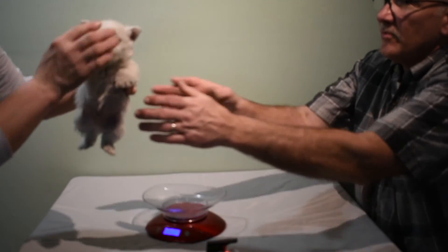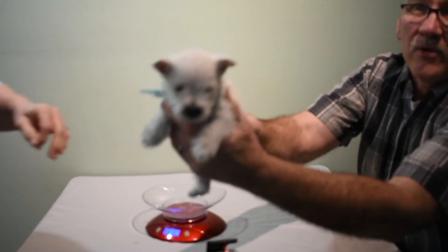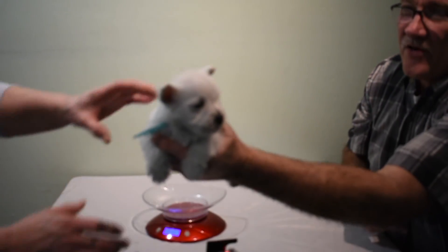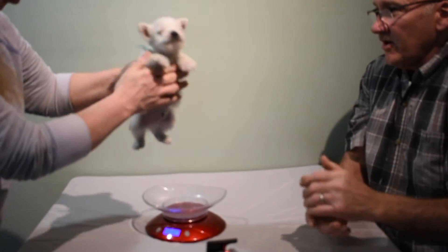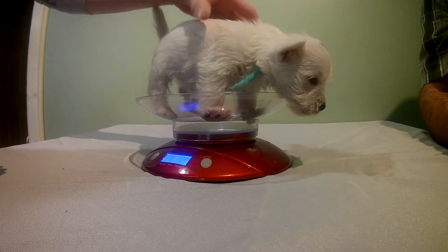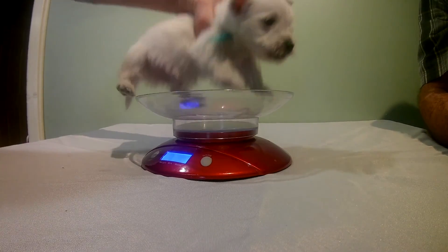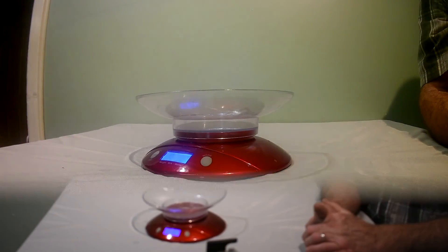Here's Light Blue Boy. There he is, ready to get weighed. Are you ready there, pal? Get on the scale. And it says 2 pounds, 1 ounce. Wow, 2 pounds, 1 ounce — he must have been chowing down on that food this morning.